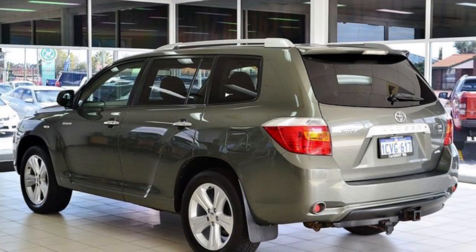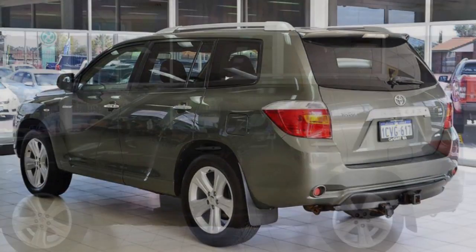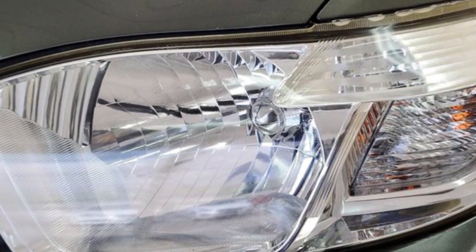Sunroof, cruise control, alloy wheels, air conditioning, power steering, climate control and more. If you're looking for a first-rate vehicle,